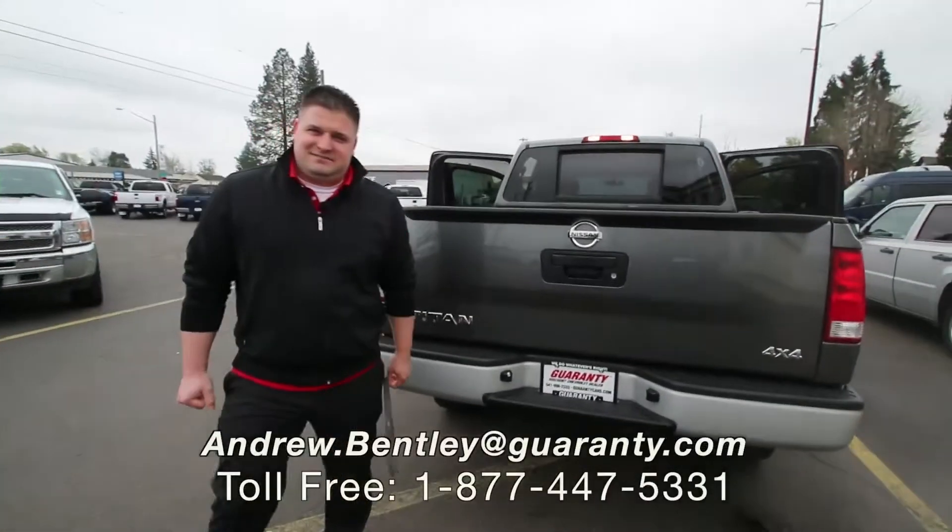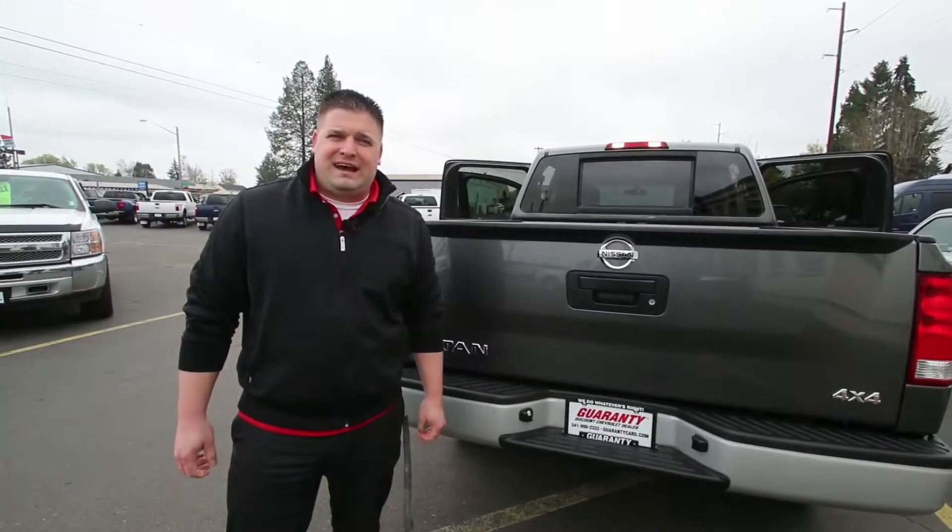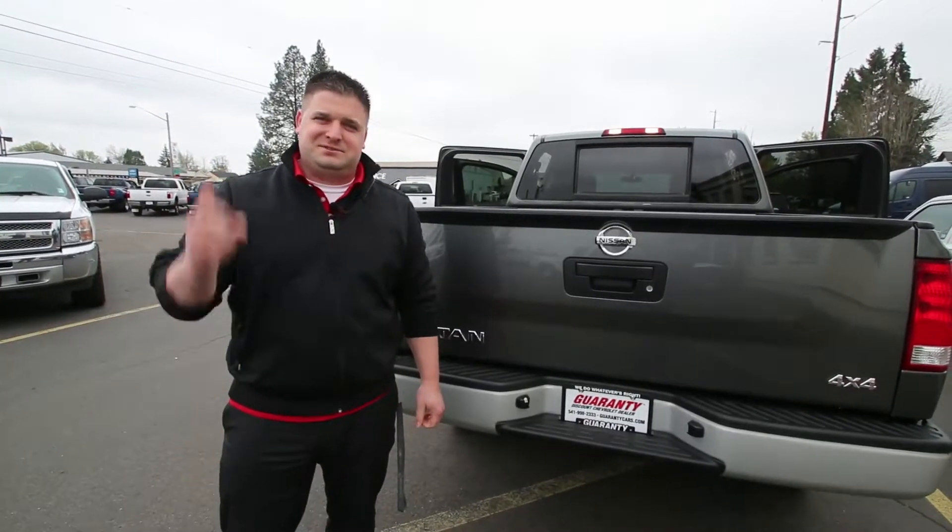So if you guys are looking for a Nissan Titan, feel free to give me a call at 541-998-5000. Just ask for Andrew. You have a great day.